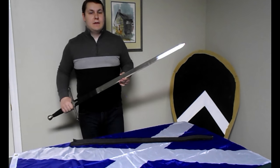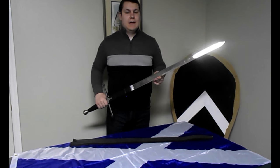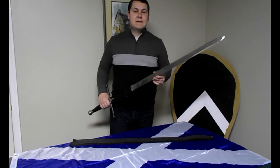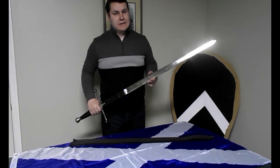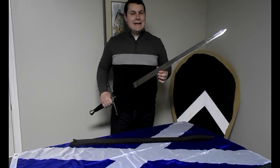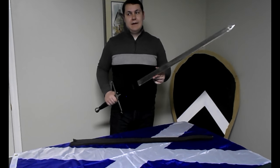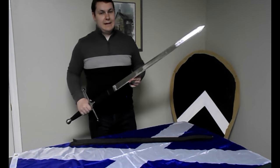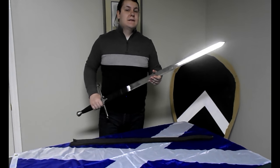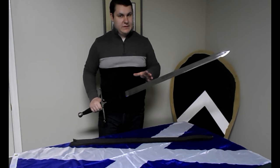There is a story that after Wallace's execution, Sir John Mantis — the traitor who betrayed Wallace to the English — took Wallace's sword back home to Dumbarton Castle, which he was the governor of at the time. There is no contemporary record to support this, it's just a story, but the fact that the sword was later being kept at Dumbarton Castle does seem to suggest there could be a little bit of truth to it.